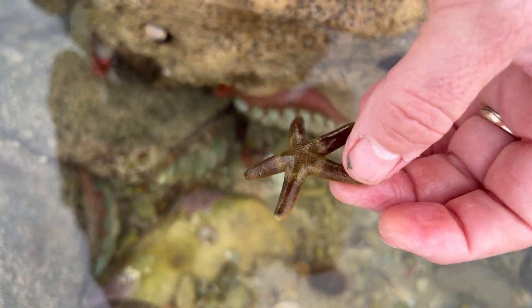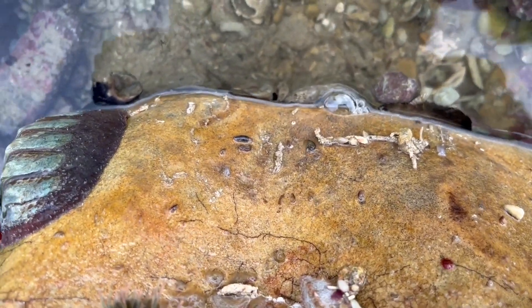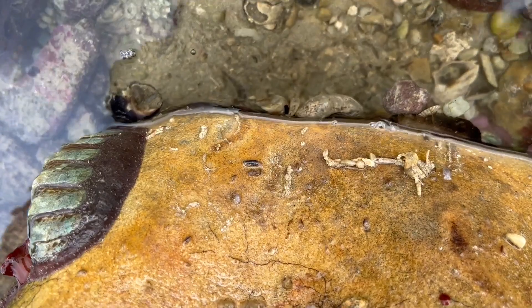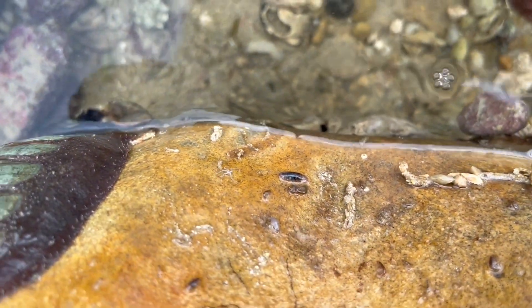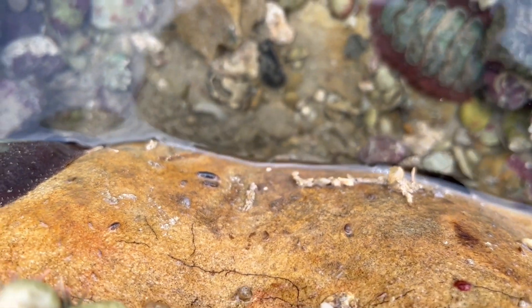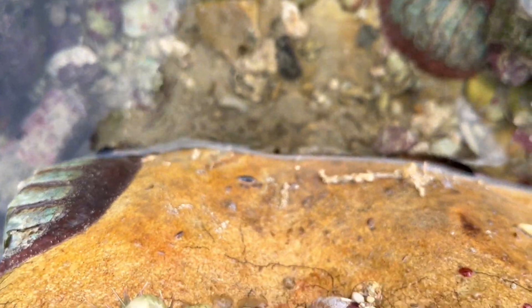Under this rock we can see a huge number of little isopods running — they are important scavengers in the intertidal zone. You can see the isopods in the center of the screen; there are lots, and there are amphipods as well. They're important in rocky shore ecology.